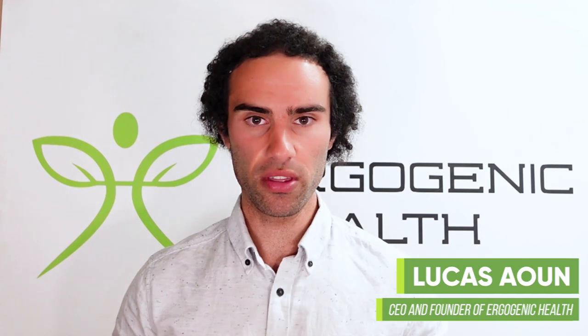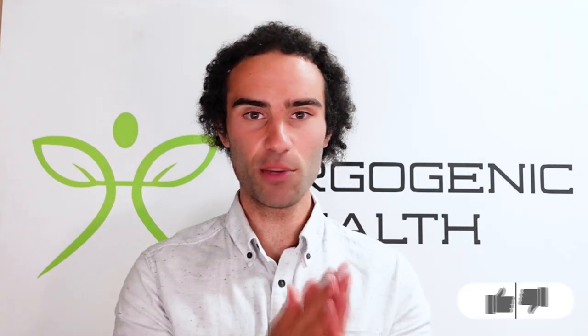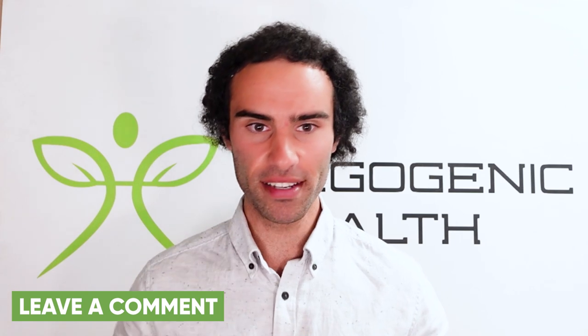For those of you who are brand new to my channel, my name is Lucas. I'm the founder of Ergogenic Health, and my mission is to bring you the most cutting-edge health information that you'll struggle to find on Google. Please like this video, hit subscribe below, and if you have any questions, drop them down below as I do my best to respond to each and every one.